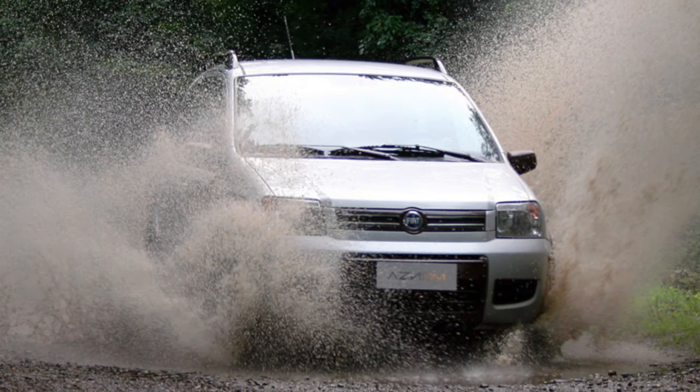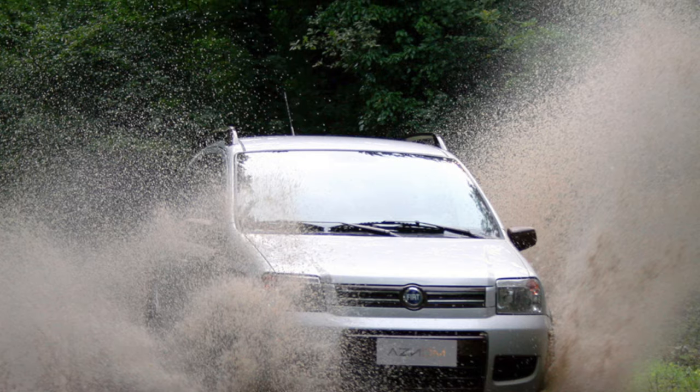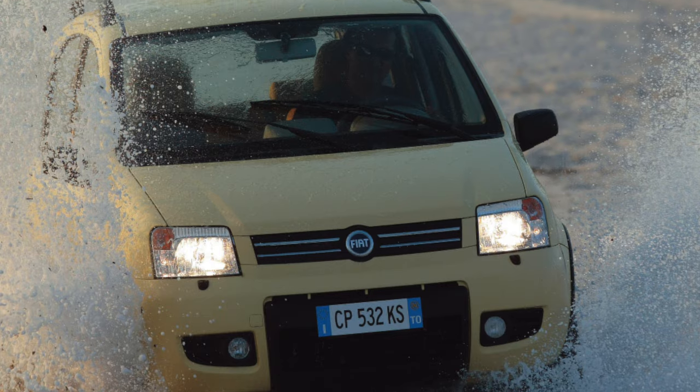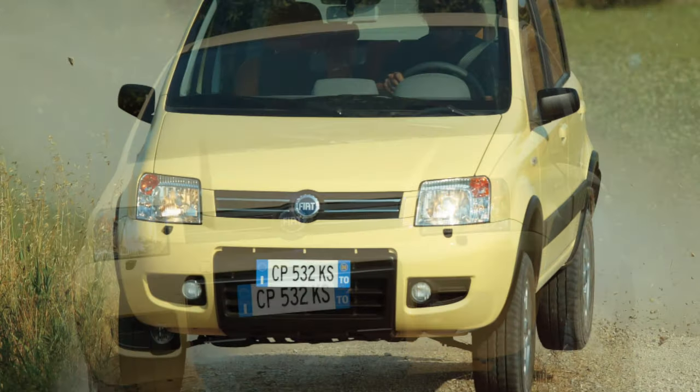The Panda was initially equipped with 1.1, 1.2, and 1.4-liter petrol engines. The turbo diesel under the hood of this city compact appeared in 2004 and existed in two varieties: 75 and 90 horsepower. In the 4x4 Panda, this unit developed 70 horsepower.